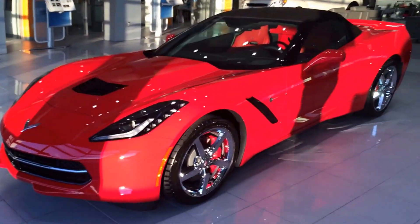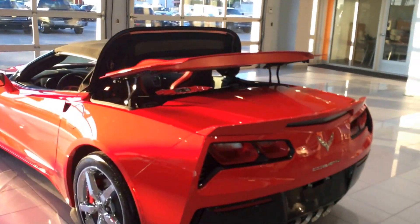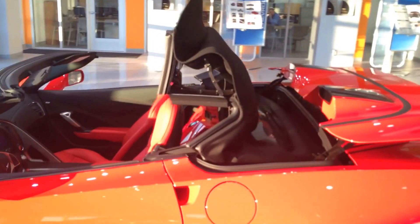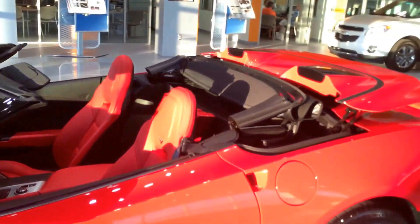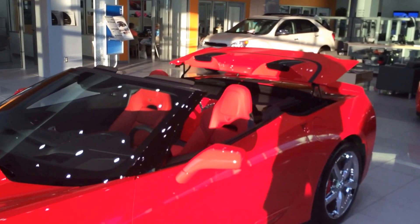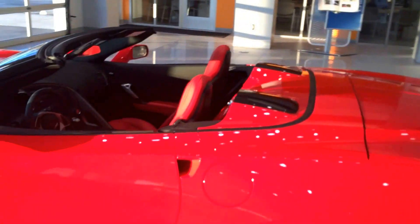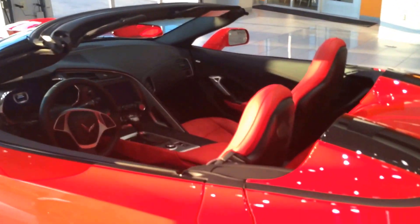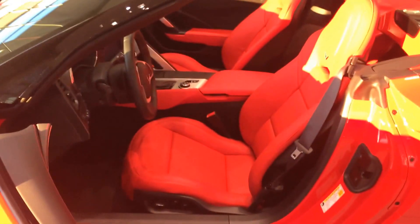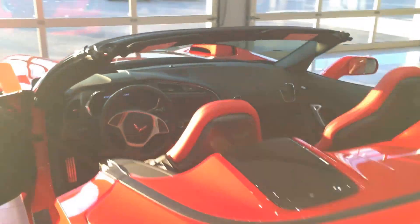Let me show you the inside. Isn't that a great feature? I love how the top comes down — 21 seconds the top comes down. When you guys drive back to Florida in this car, you are going to be looking stylish. Let's hop in it. It's 2LT, adrenaline red interior. I think one of the best features on this car.